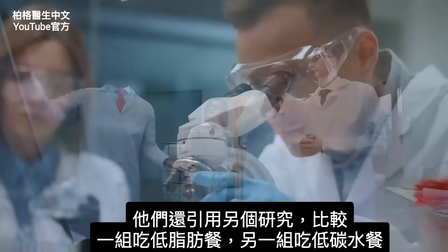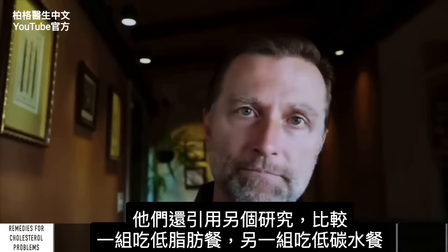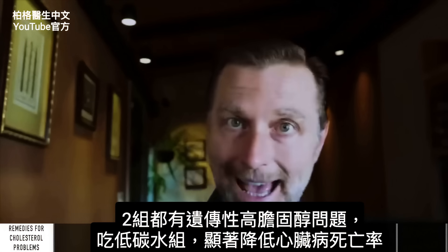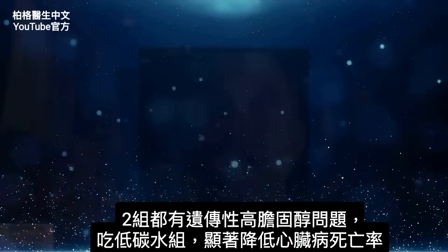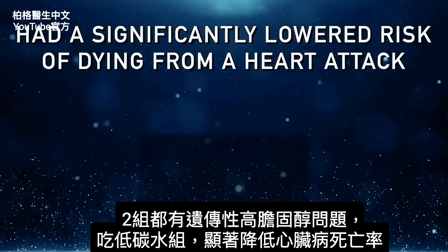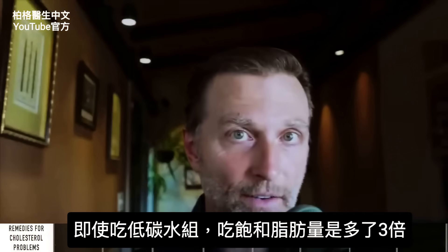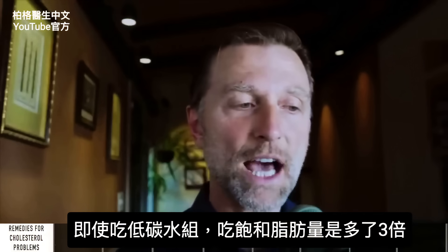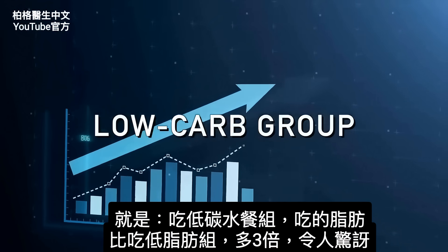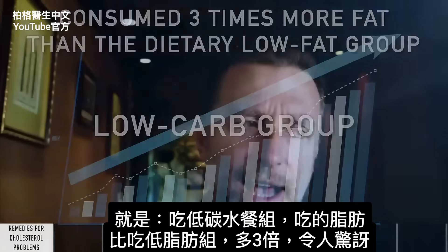They also quoted an additional study that compared one group consuming low fat versus another group consuming low carb — both groups had this genetic cholesterol problem. The group that lowered their carbohydrate had a significantly lower risk of dying from a heart attack, despite consuming three times the amount of saturated fat. The low carb group consumed three times more fat than the low fat group, which is just fascinating.